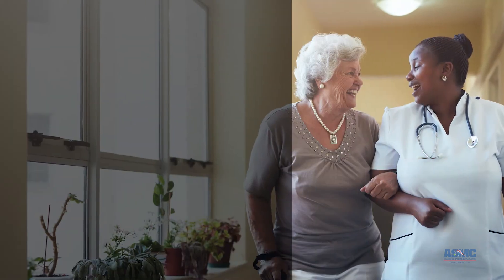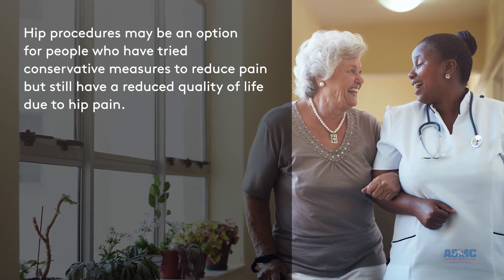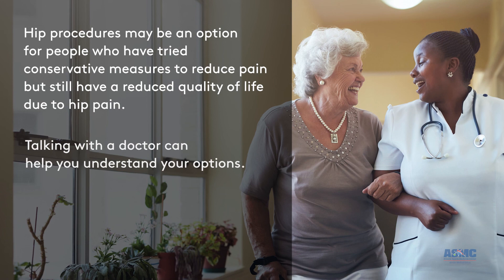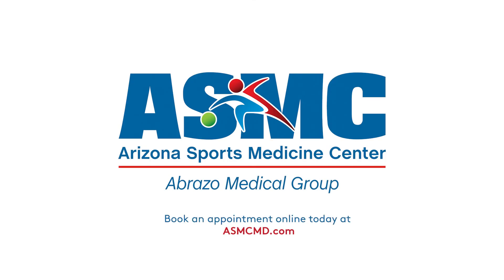Hip procedures may be an option for people who have tried conservative measures to reduce pain but still have a reduced quality of life due to hip pain. Talking with a doctor can help you understand your options. Schedule an appointment and take a step forward for a future that could include less pain.